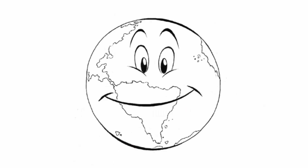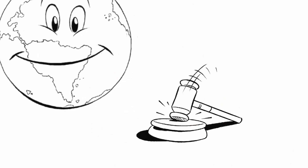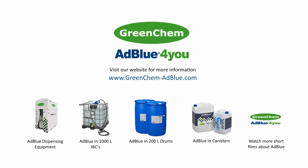As well as running one of the cleanest vehicles on the road today, your vehicle complies to the latest European environmental legislation. GreenCam — efficient quality solutions for you, our customers. Check the GreenCam website for more information at www.greencam-adblue.com. Please also take a look at our other short movies. Thank you for watching.